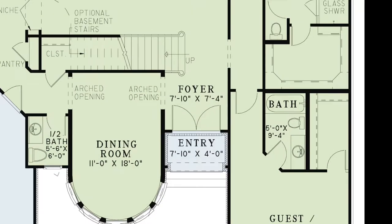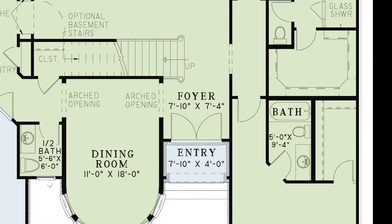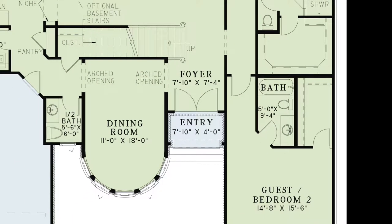Through double entry doors you step into the foyer. To your left you'll find an arched opening leading to a spacious dining room. The stairs leading above are found here as well.